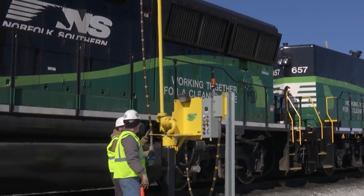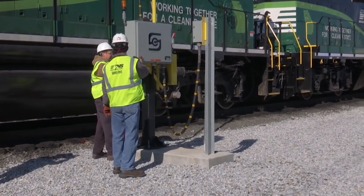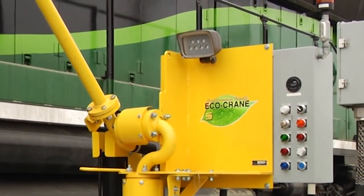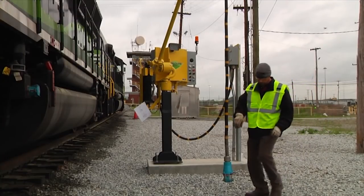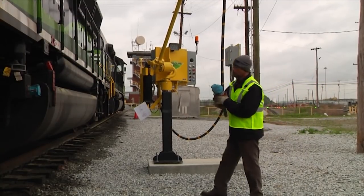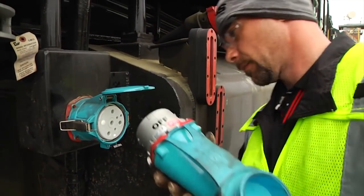Designed by Norfolk Southern for Norfolk Southern, the Wayside Power Station features a user-friendly retractable crane outfitted with safety features, such as a nightlight. Dubbed the Eco Crane, it works much like a fuel crane, except that the hose end has a twist-in electrical plug that is inserted into a receptacle on the locomotive to run the heater.